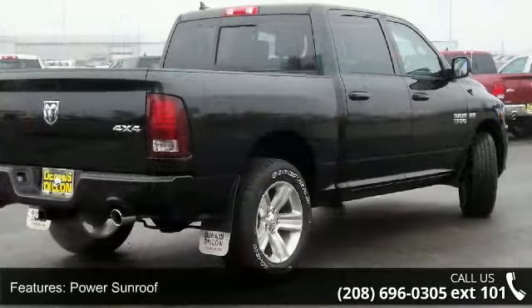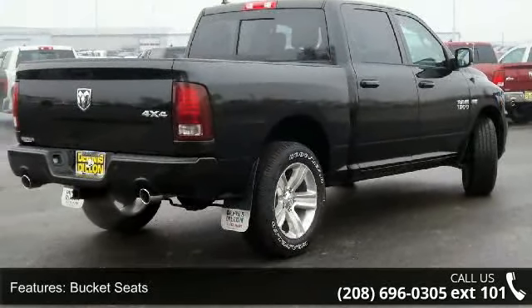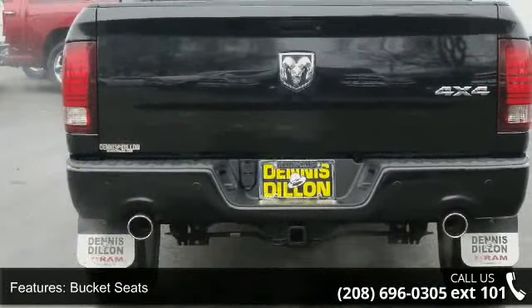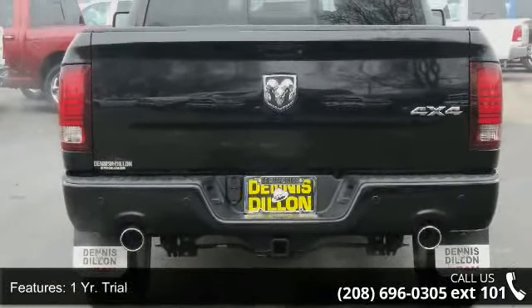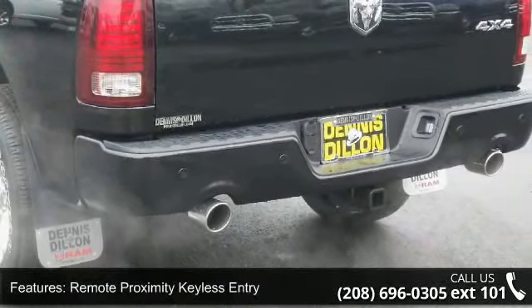Enjoy these notable features: power sunroof, bucket seats, one-year trial, remote proximity keyless entry, class 4 receiver hitch, 115-volt auxiliary power outlet, folding flood load floor storage, and media hub.